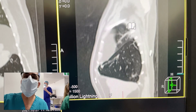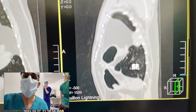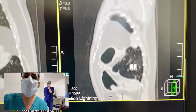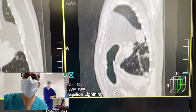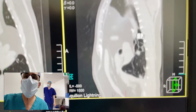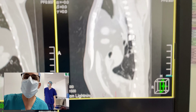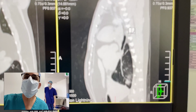Peritoneal pericardial diaphragmatic hernias in cats are always congenital, so that means this has been present since birth. You can see the stomach even going up into the pericardial sac right there. That would have been a really interesting one to repair if we had the opportunity, but unfortunately this cat has multiple lung nodules as well.